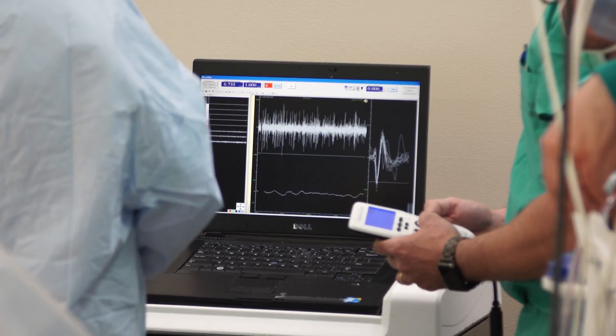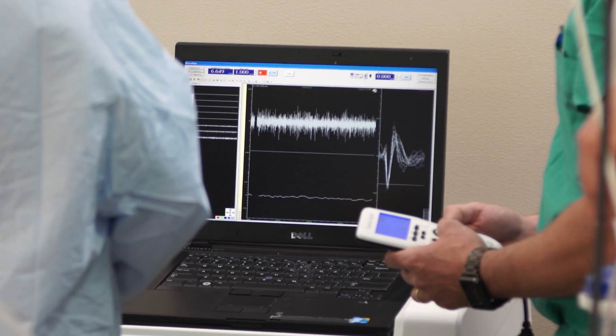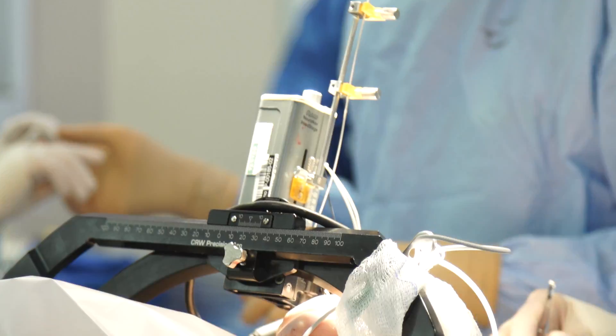The second part is implantation of the small pulse generator, which is like a heart pacemaker that sends electrical signals through the wires to quiet down the abnormal brain activity.